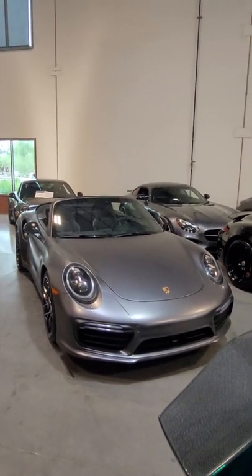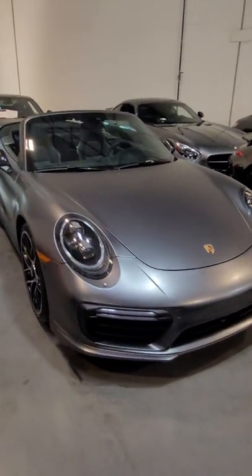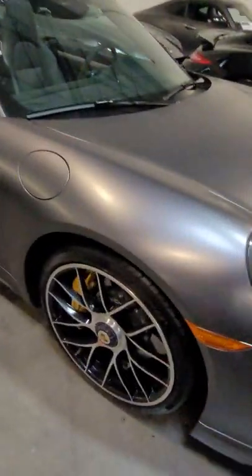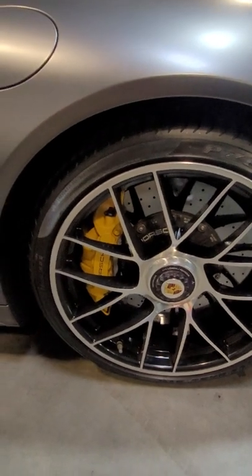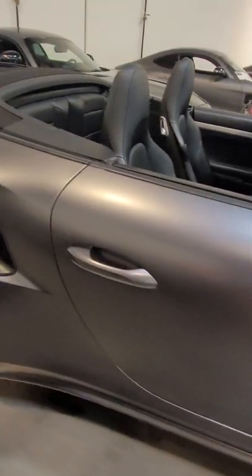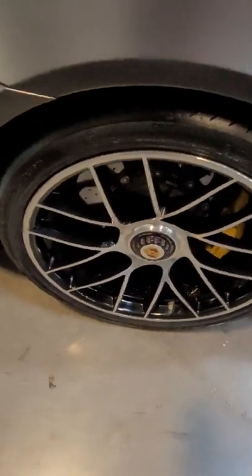This is our 2017 Porsche Turbo S. The vehicle has a full front clear bra — the wrap is about a year old. It's got ceramic brakes and Pirelli P Zero tires. No wheel scuffs, and there's plenty of tire tread left.